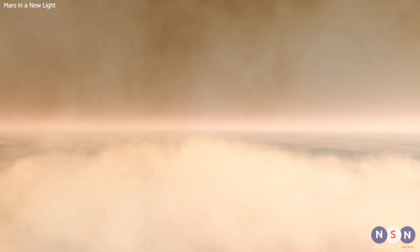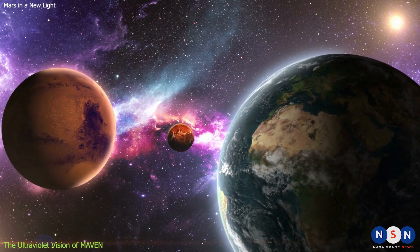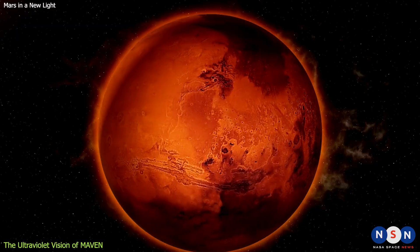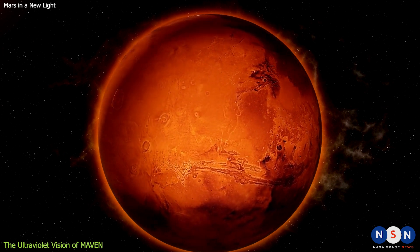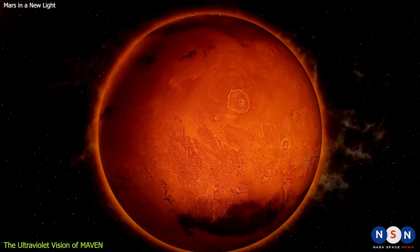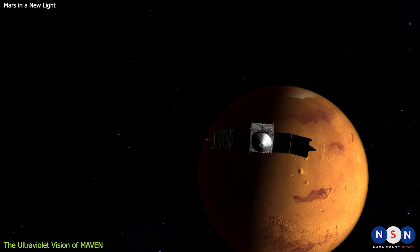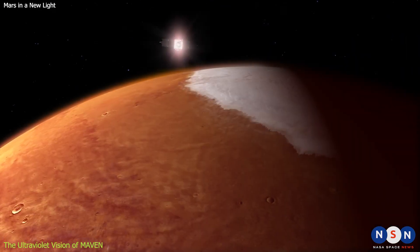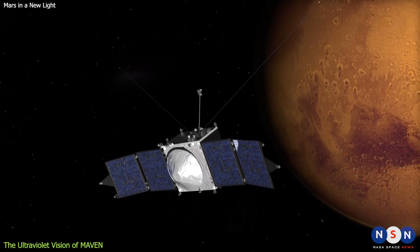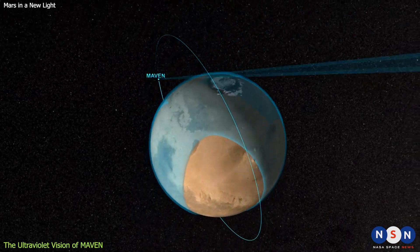How do we study Mars and its seasons? One way is by using ultraviolet light, which is a type of light that we cannot see, but that can show us things that we cannot see with our eyes. Ultraviolet light can tell us about the Martian atmosphere — what it is made of, how hot or cold it is, and how it moves. One of the missions that uses ultraviolet light to study Mars is MAVEN, a NASA spacecraft that orbits around Mars. MAVEN has a special camera that can take pictures of Mars in ultraviolet light, showing us different things about the planet's atmosphere and surface.